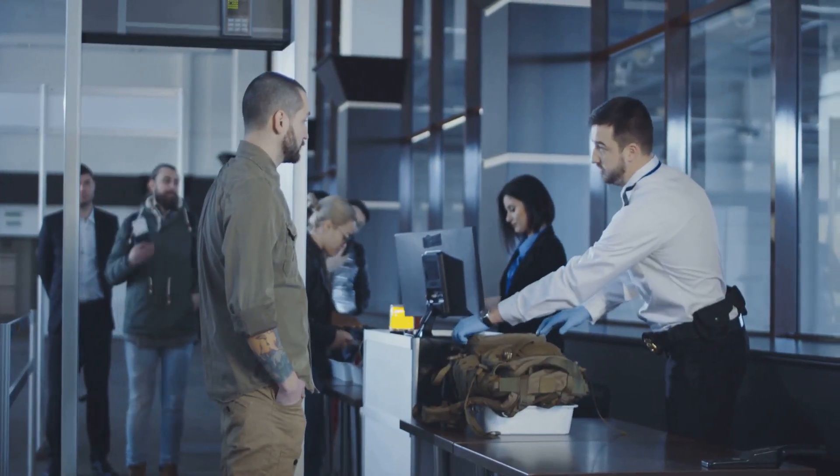You're at baggage claim eagerly awaiting your luggage, but as your suitcase makes its way around the carousel you notice something horrifying — the zipper is wide open and your belongings are spilling out for everyone to see. Faulty zippers are a recipe for disaster. When choosing luggage, pay close attention to zipper quality and look for sturdy, self-repairing zippers that can withstand the rigors of travel.